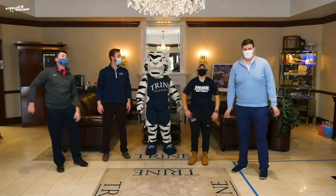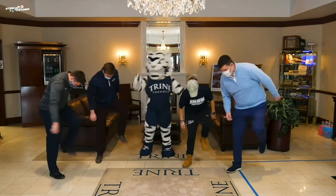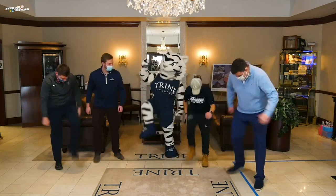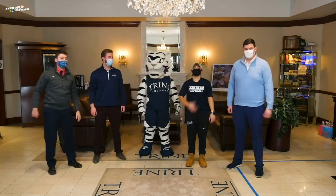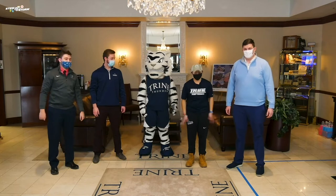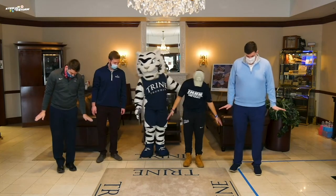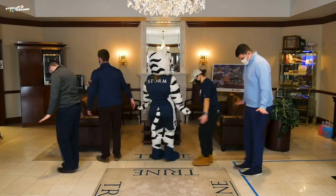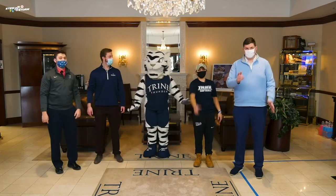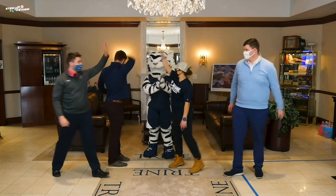Now let's be like an elephant and stomp our feet. Now my favorite animal, a penguin. Here we go. Let's waddle in a circle. Thanks for joining me and the crew on this awesome brain break. Good job guys. Good job, Storm.